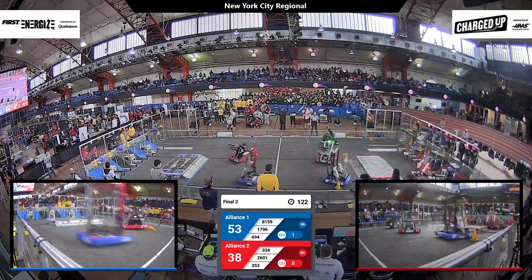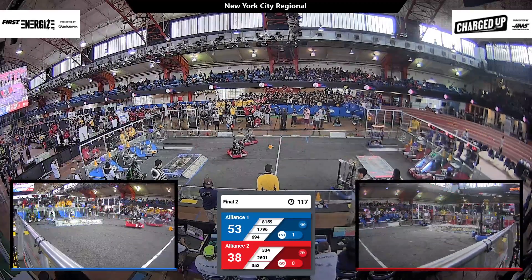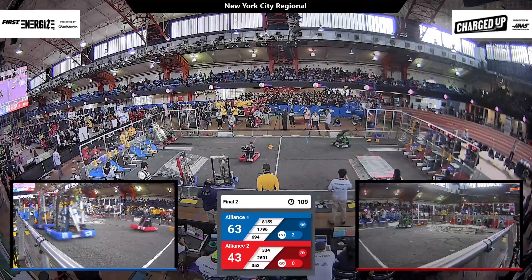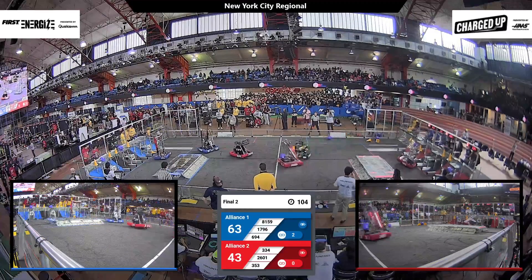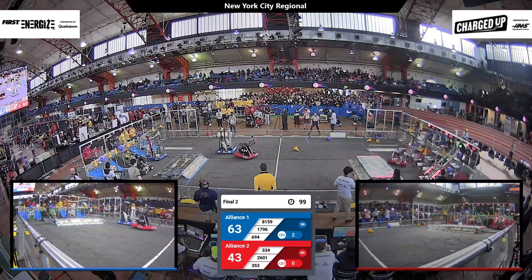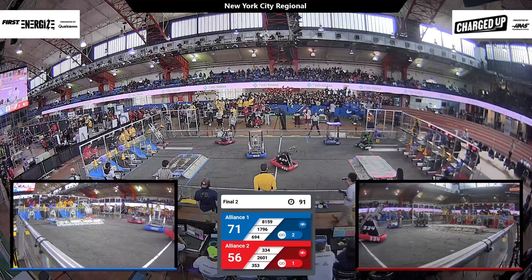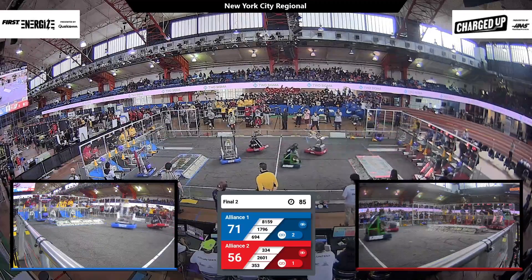Just one point difference as blue looks to score additional game points. Team 1796, the Robotigers, looking to score a cone on an upper node, finishing their second link of the match. On the red alliance, Pobots carrying a cone across the field, scoring it nicely into one of the middle nodes. Their partners, 2601, dropping off a cube into an upper node, completing a link for the red alliance as they soar off in search of more game pieces.